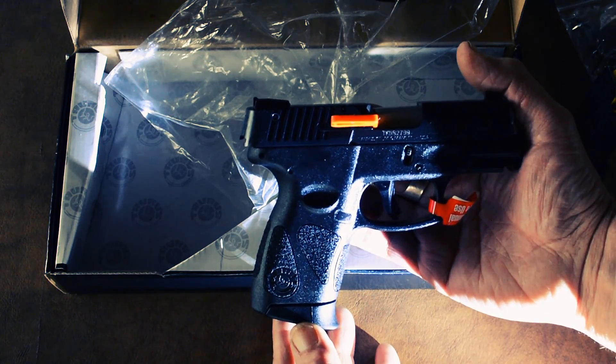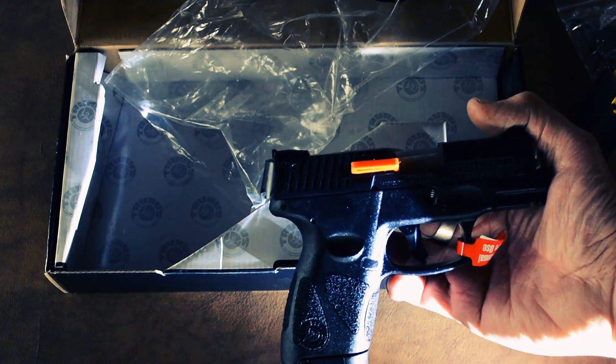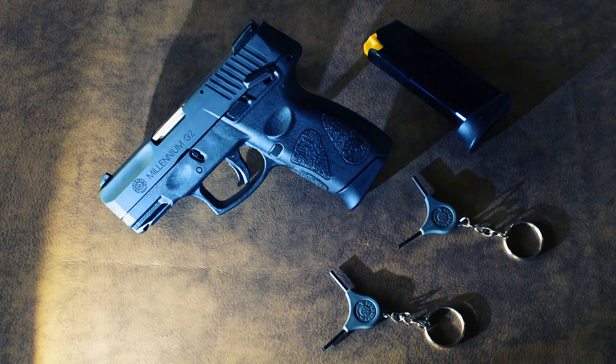I'll clean it up and be right back. After cleaning it up, I wanted to talk a little about the reason why I decided to get on board with the great value that Taurus offers on this PT-111.